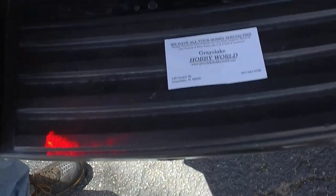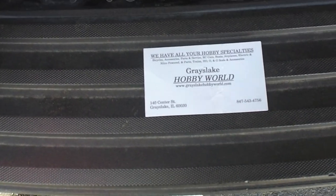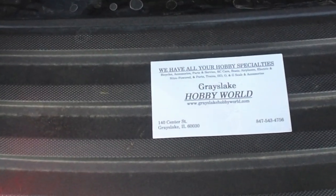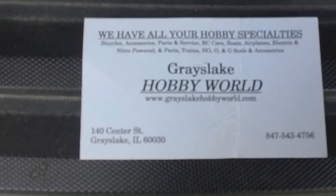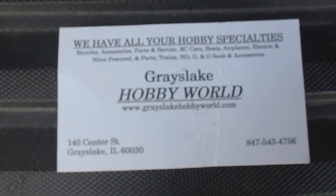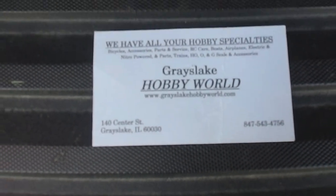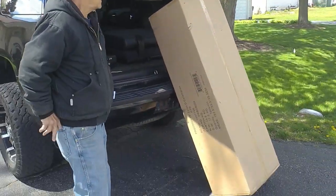This guy here — let me make sure I get this close up. His name is Rich. You guys want to contact Rich if you're local — he's at Grays Lake, near my area. Excellent hobby shop, I've been there myself. The guy will give you a good deal. Let me put the camera down and we'll see you in a short bit.